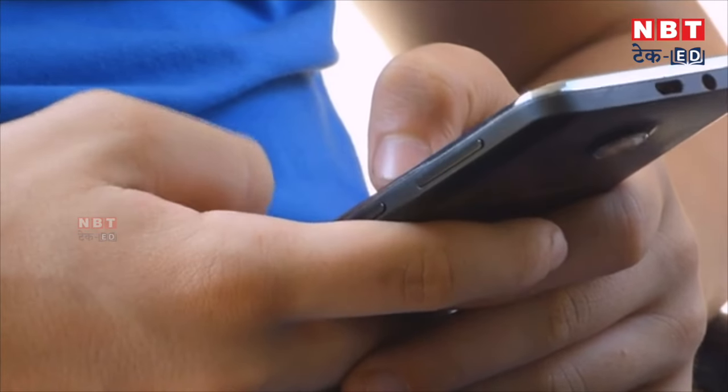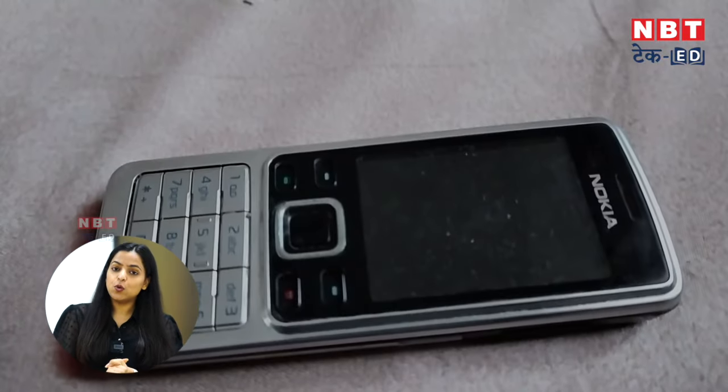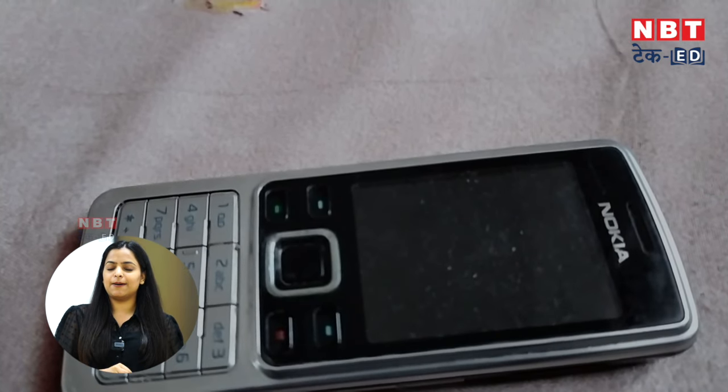Today we are all using smartphones, but today I am going to tell you about a feature phone which works like a smartphone and you can buy it for about 4,000 rupees. I'm talking about Nokia — Nokia is always best in feature phones, a leading company. This phone is especially for those who want to detox from the smartphone.